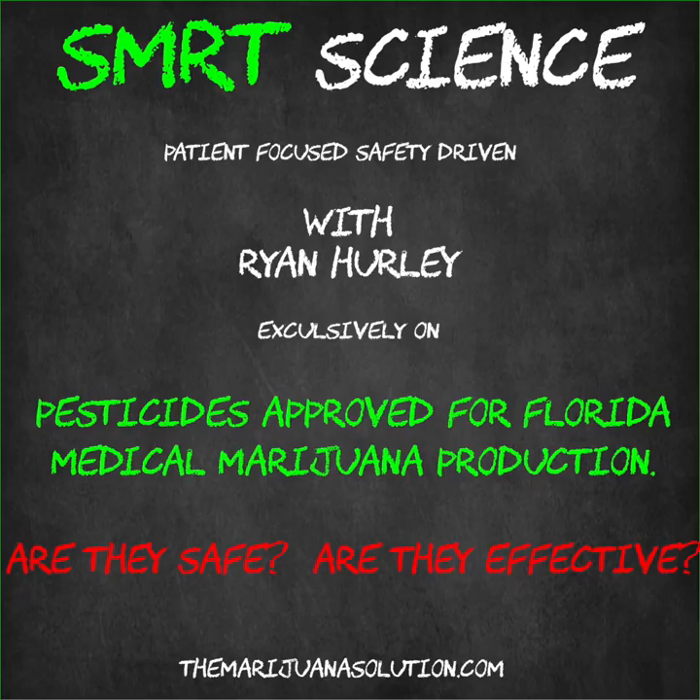What are the allowed pesticides right now per Florida's regulations? Well, as you know, the Office of Medical Marijuana Use and the Department of Agriculture are still in discussions to produce a full list of allowable pesticides. But for the time being, there are actually only eight products that are approved for use on medical cannabis in Florida.